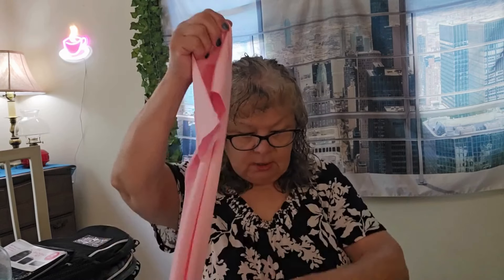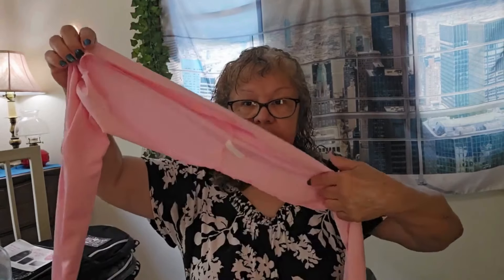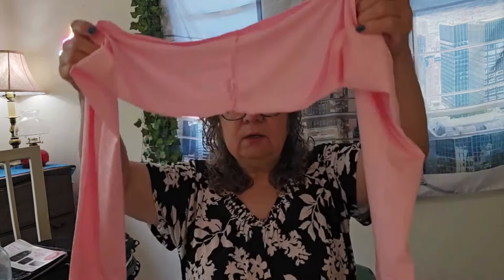I noticed they also have children's sizes, so I'll probably get some for my grandson. Then I saw they had these, which are the shawl type — like this would go behind your back. I thought these were better because what if you were wearing the arm sleeves and they started sliding down your arm? These would be better because you actually put them behind your shoulders.